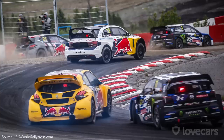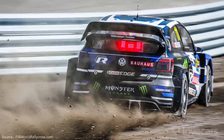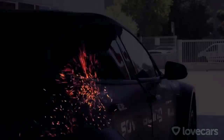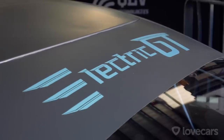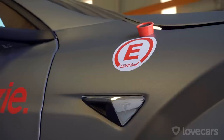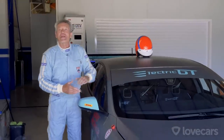World Rallycross is also going electric in 2020, and I can see that this is where electric might work the best. But if dirt and dust isn't your thing, how about an electric GT series? Because that's what I'm here in Barcelona to find out about — a race series for Teslas. And here it is, the Tesla Electric GT.